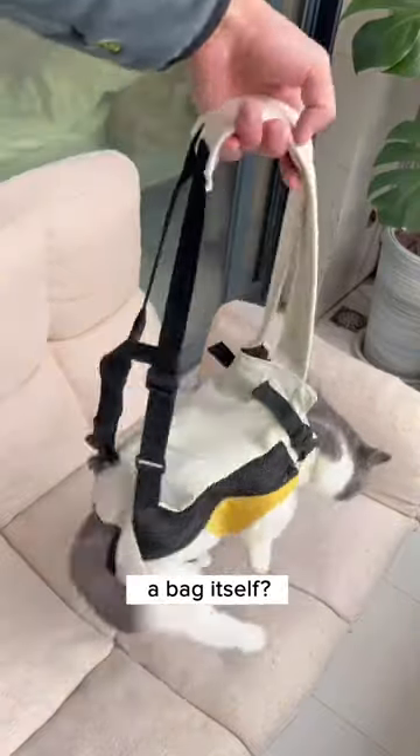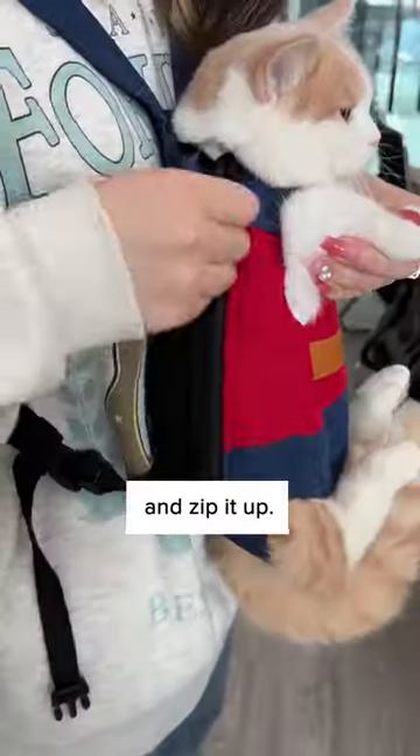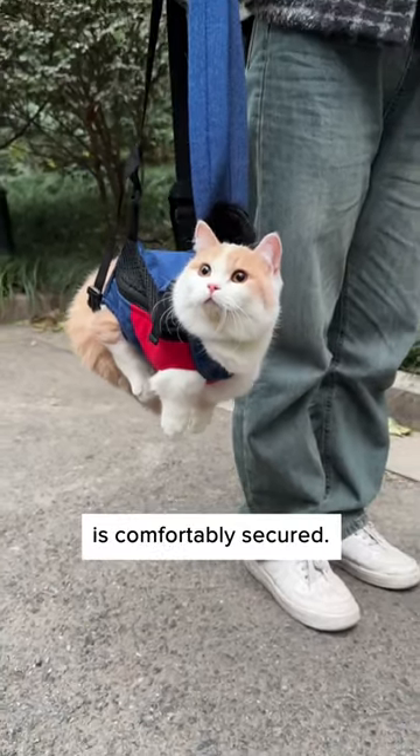Why buy a cat bag when your cat can become a bag itself? Simply put your cat in and zip it up. It has a safety lock which ensures your cat is comfortably secured.